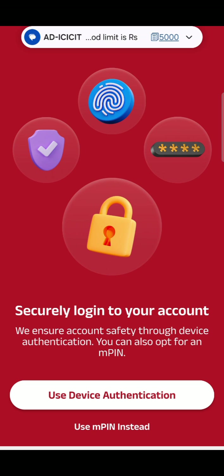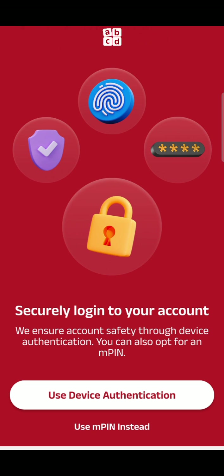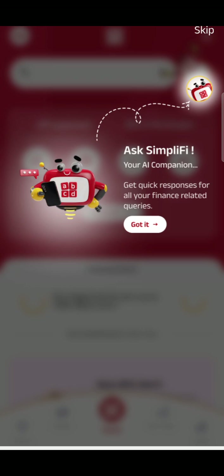To log into this app there are two options: either use device authentication, which is your fingerprint, or use an MPIN. I am using device authentication, which is fingerprint.